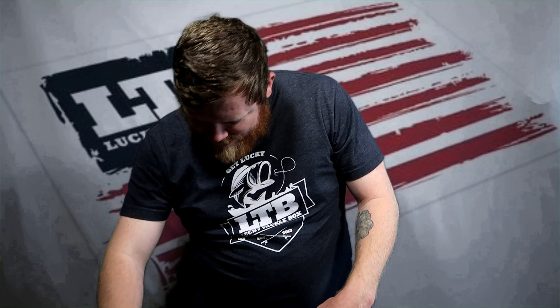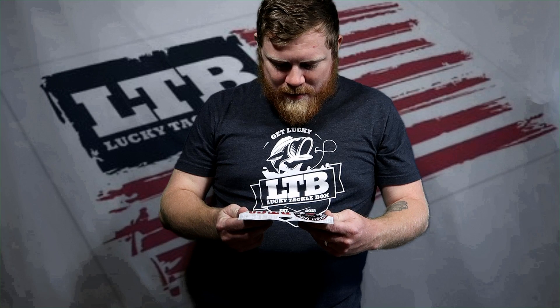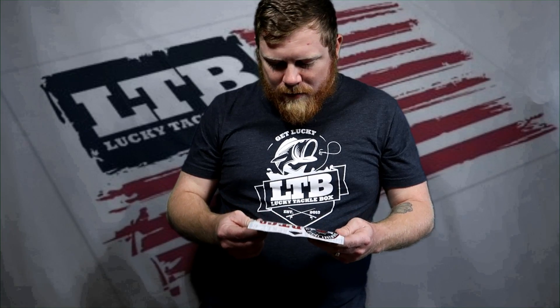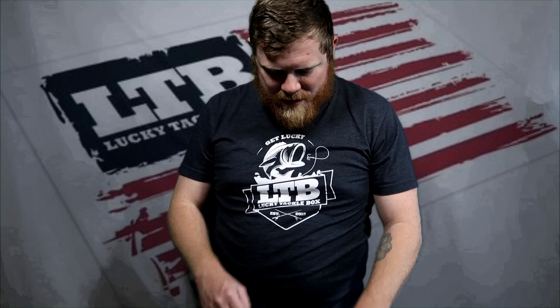We got Doomsday Tackle assorted plastics — $6.99. This is the Doomsday Reaper, great for jig trailers, drop shot, all kinds of stuff. This is the four-inch model in lemon cinnamon mint — one of my favorite colors. Check out my Tackle Tuesday video where I'll go over a few of these baits!